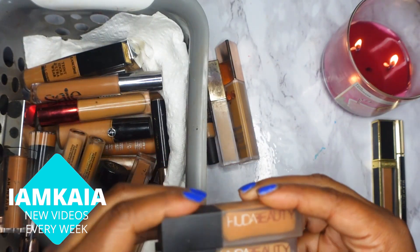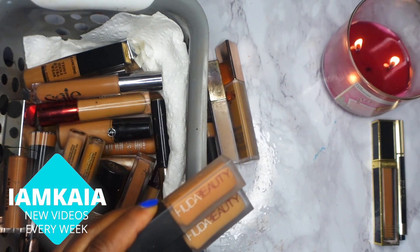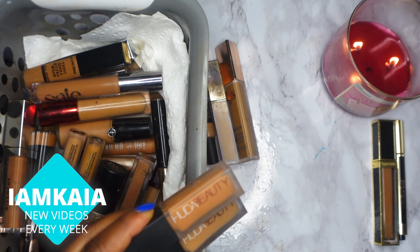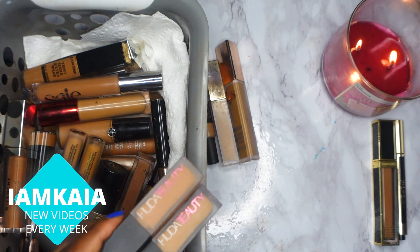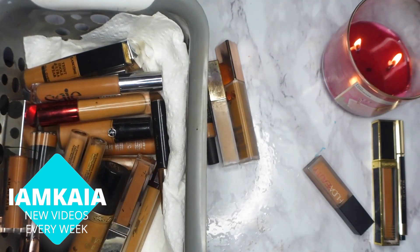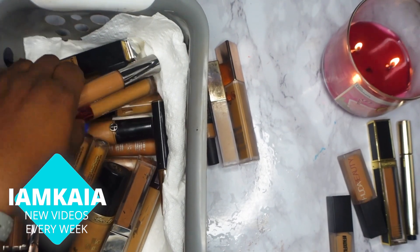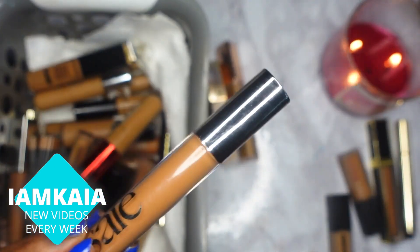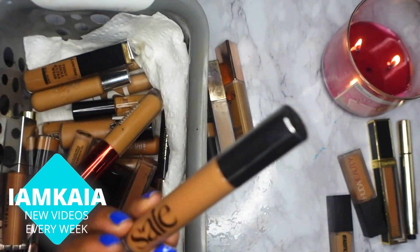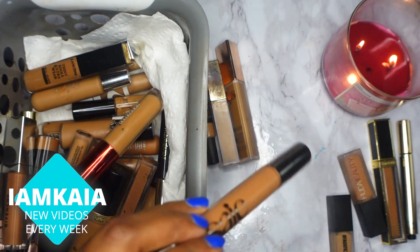Next is the Huda Beauty Faux Filter concealer. This is pretty new to my collection and it's the concealer I cannot stop using, so I'm definitely keeping it. Next is a 'Say' concealer — I don't like this, I don't even know why I still have it. This is definitely going in the trash.